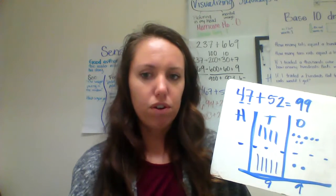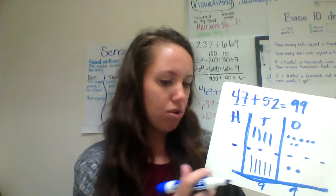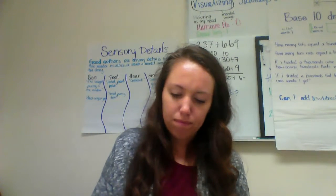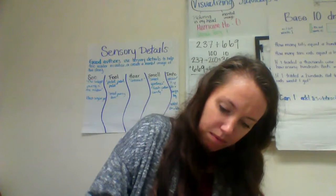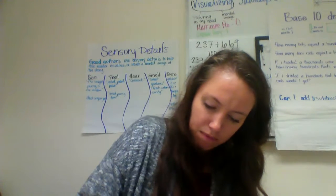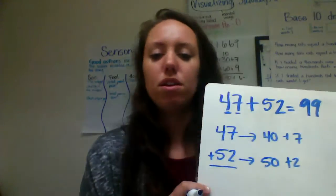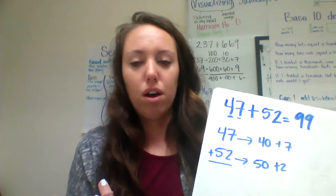So if you see us drawing pictures, we're using base 10 models to represent the different numbers. We were doing this yesterday, and then today we moved from the picture version to a more numerical version of the same process. I'm gonna use the same equation but show you how we added today using expanded form.